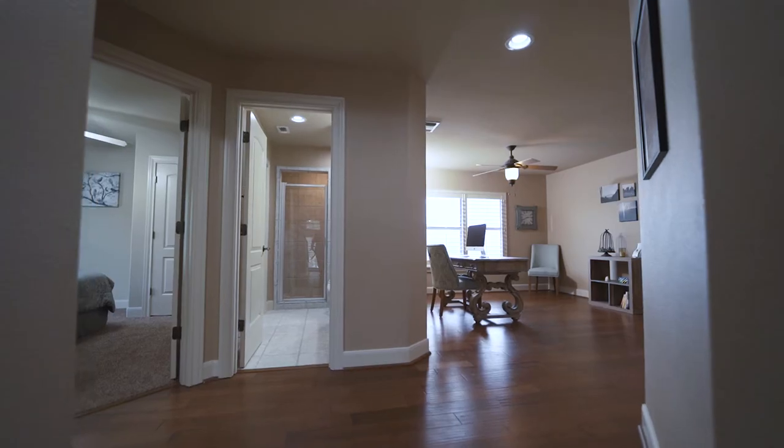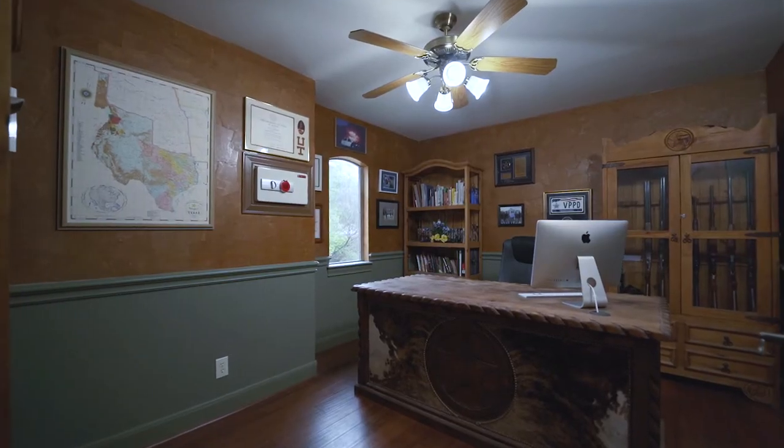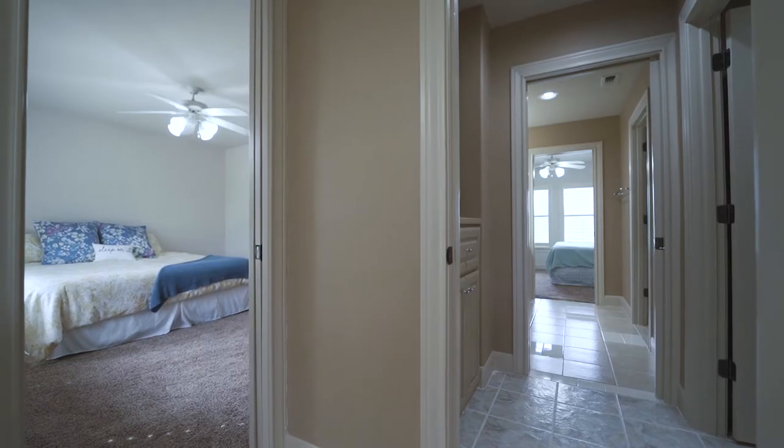Upstairs you'll continue to be impressed with more hardwood floors, two additional living areas to include a loft and study, three bedrooms, and two full baths.